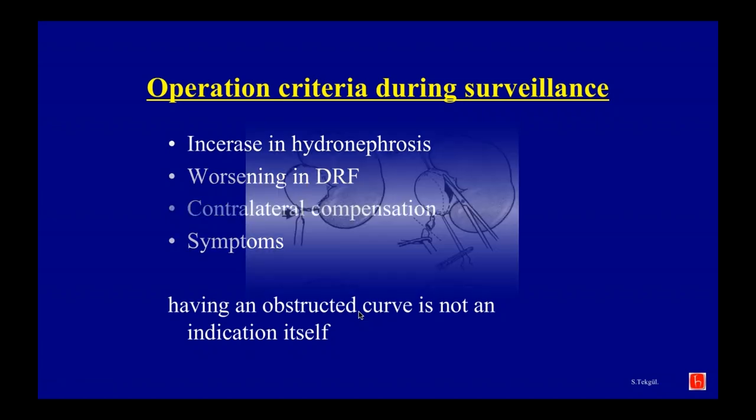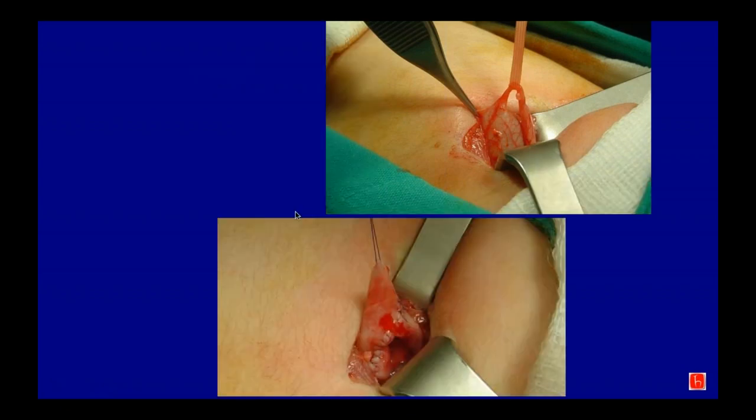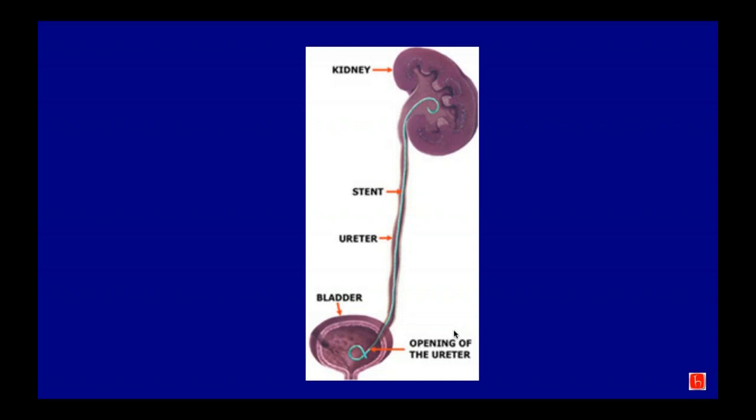The most common surgery is Anderson-Heinz pyeloplasty — simply take out the obstructed area and do an anastomosis. It can be done in newborns with a 2.5 cm dorsal lumbar incision, and you don't really need minimally invasive surgery especially for the first one to two years of age. Most people would leave a JJ stent. The outcome is nearly 100% successful.